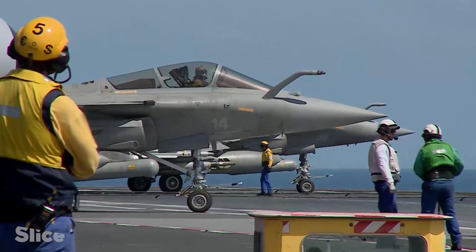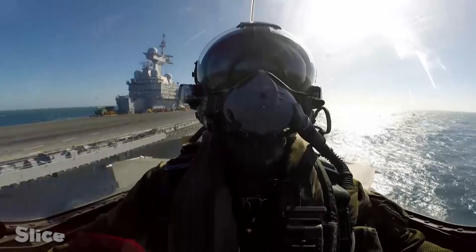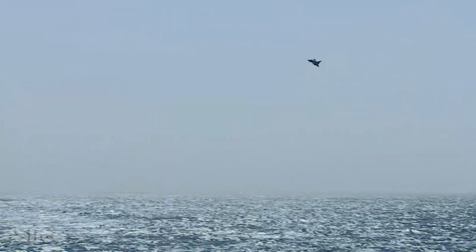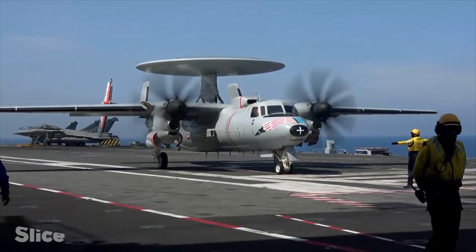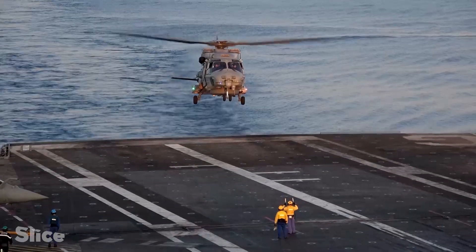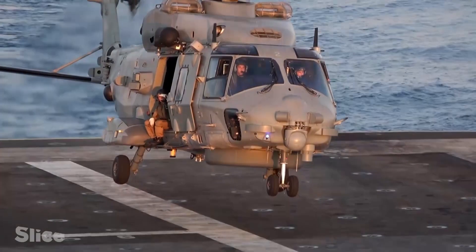The ship launches the Rafale into action, the latest generation of combat aircraft. It's a 40,000-ton ship, which carries around 30 aircraft made up of the Rafale, the Hawkeye — the early warning aircraft — and helicopters to carry out logistics, transport, and to protect the aircraft in their take-off and landing phases.